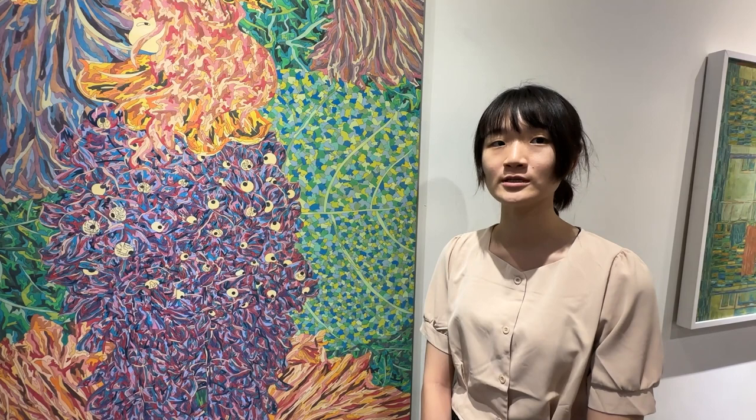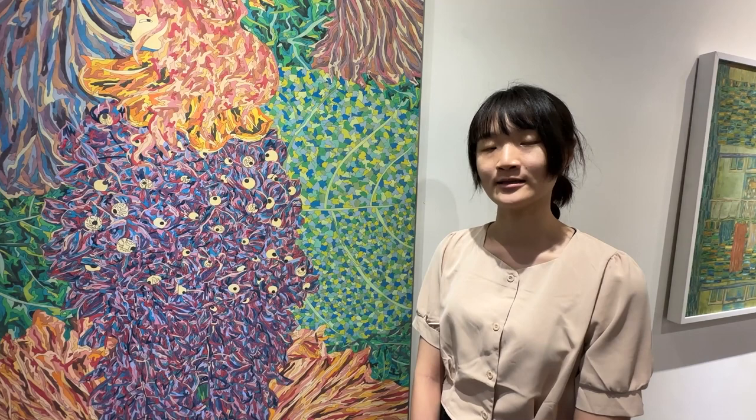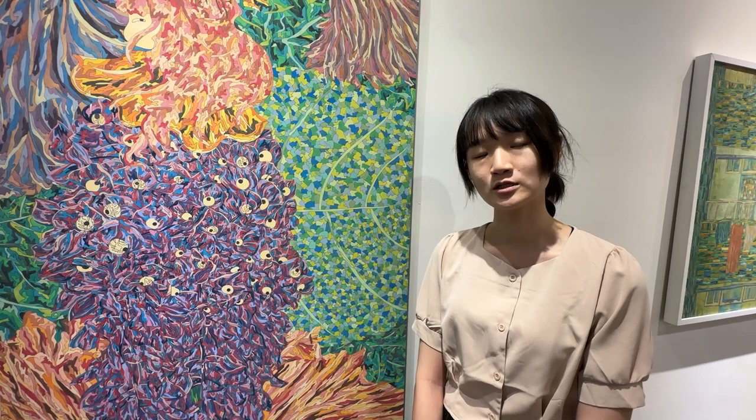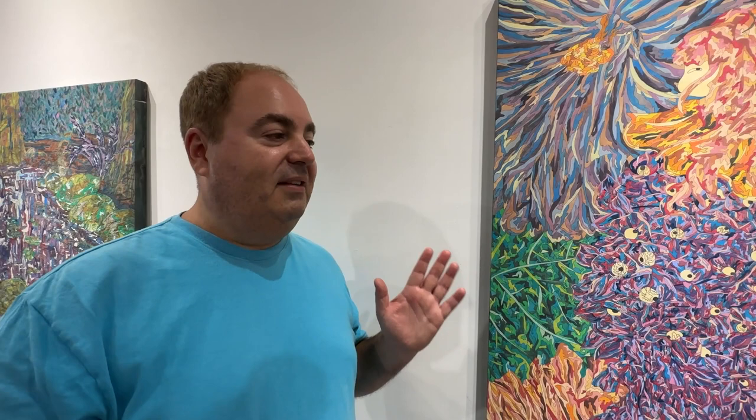She explained that it is 胶材 — animal-based glue — mixed with 水干颜料, which is calcium carbonate, shell powder, and pigment combined together to apply color. There is also another material called mineral salt. They are in the same system but will have a different effect. So now we know that it's natural pigment powder mixed with glue to paint.